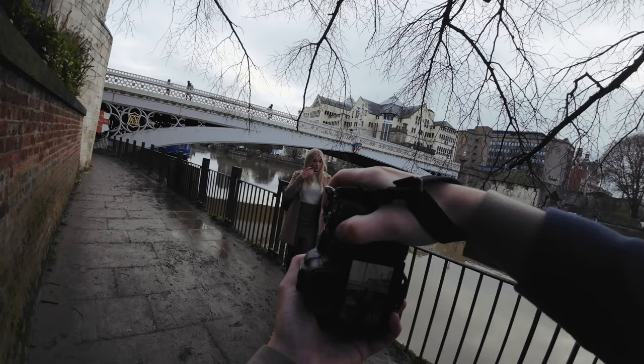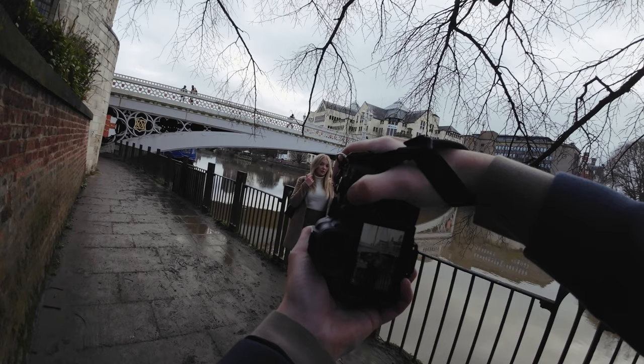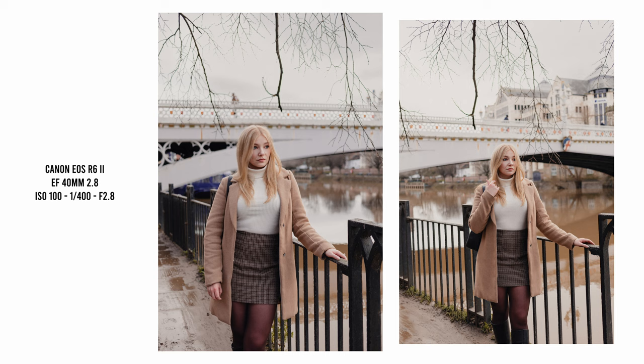It's a great focal length for travel too, where you might want shots with a primary subject in the frame but also want to capture plenty of the environment around them.